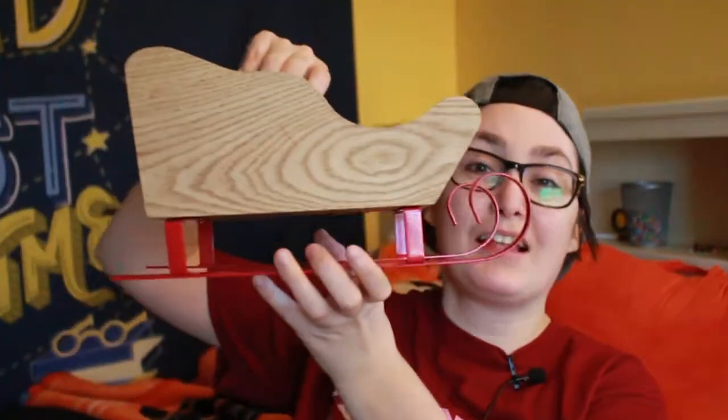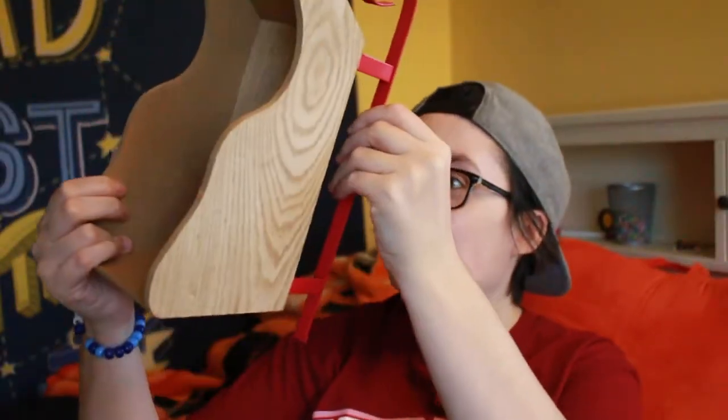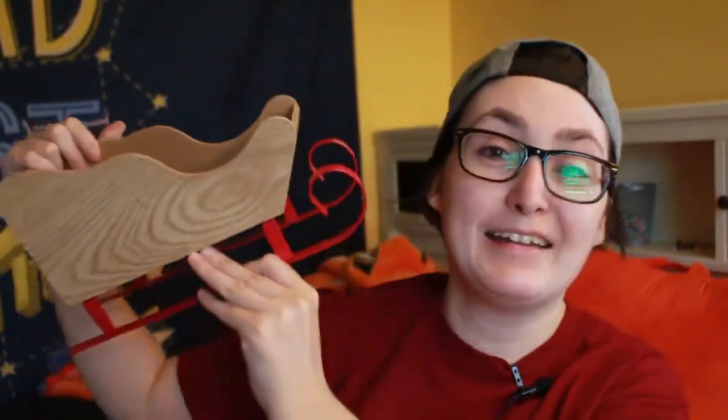My favorite thing that I got is this sleigh. It is so cool — it was only five dollars and I think it's the best thing ever. Those are the things I got from Target. I'm going to start decorating now and then you'll probably just see me throughout the rest of the week getting everything and decorating.